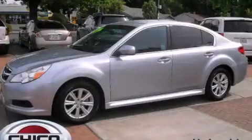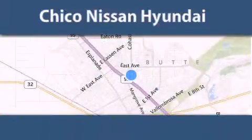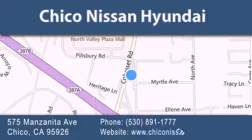We invite you to contact us today to learn more about this vehicle. Thank you for considering Chico Nissan Hyundai for your next new or pre-owned vehicle. If you have any questions, visit our website, give us a call or stop by our dealership.